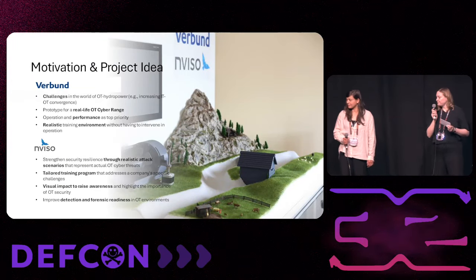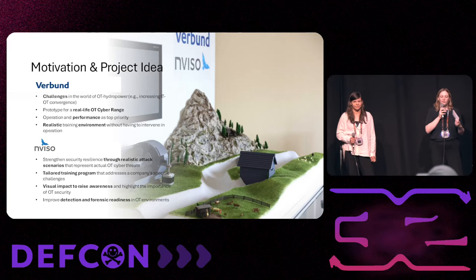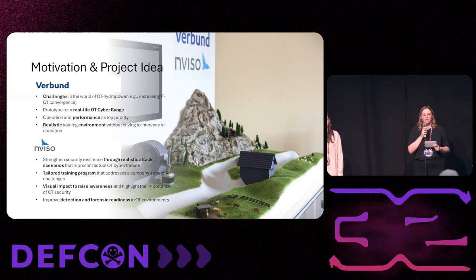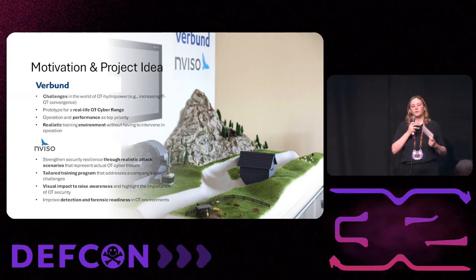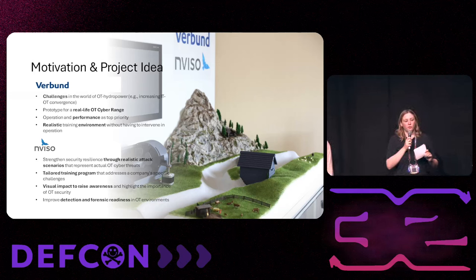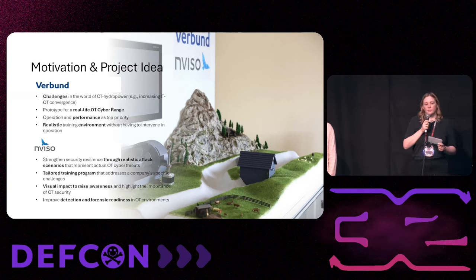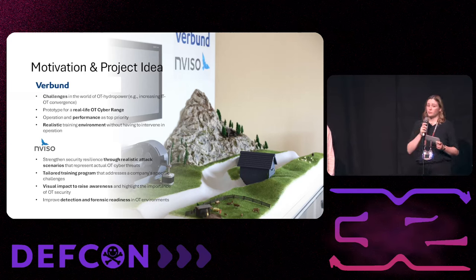What was the motivation for two companies like us to create such a prototype? For Verbund, it was especially that we are critical infrastructure — a really large power supplier in Austria. OT cybersecurity is one of our biggest priorities. We really wanted to do an innovative project together, and one of the most motivational parts was that Verbund is planning to build a really big cybersecurity range focused on OT in Austria at a local site of one of our plants.